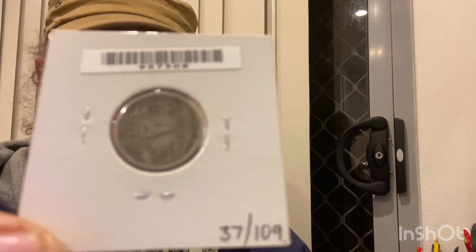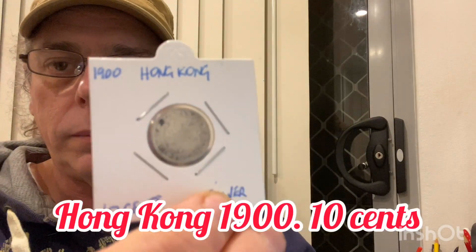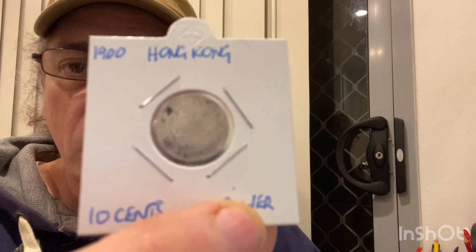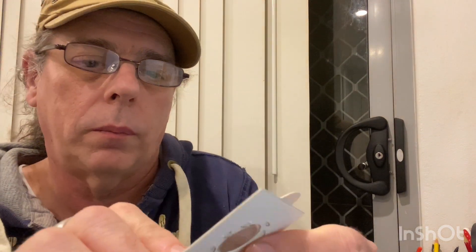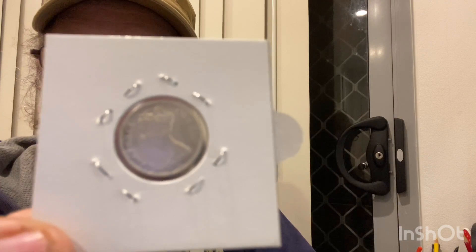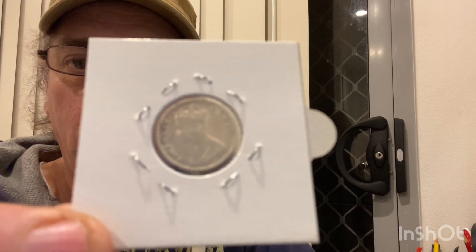I buy all these coins on eBay. Next one we've got is a 1900 Hong Kong 10 cent silver. There's the other side — lovely condition.